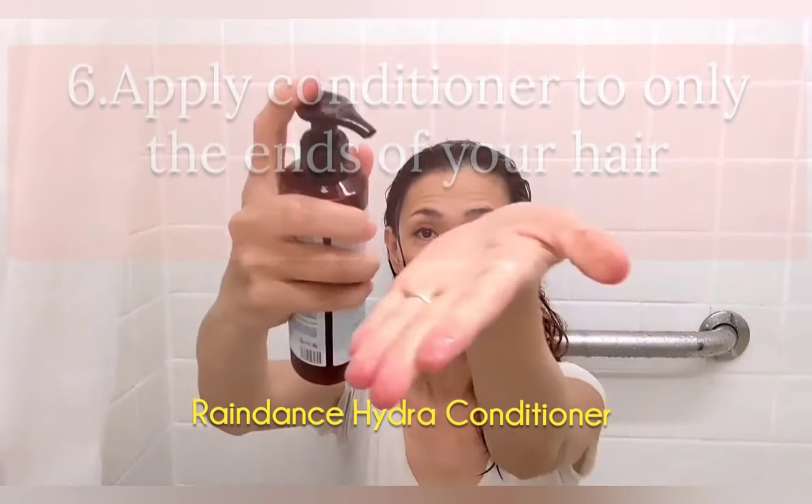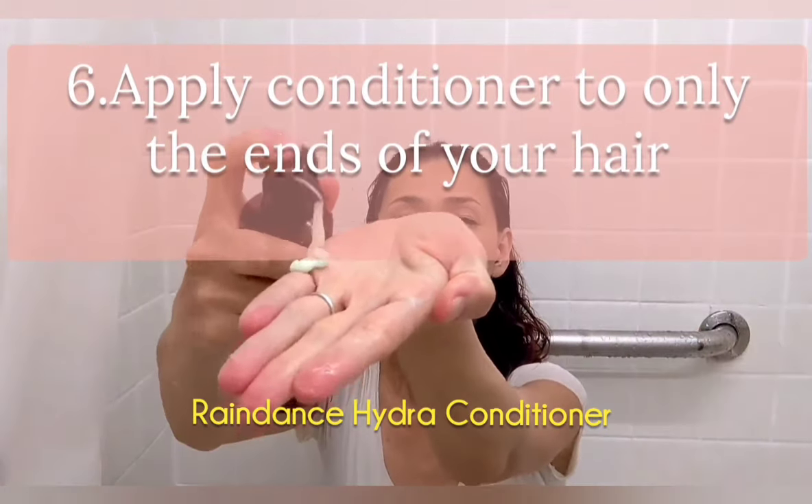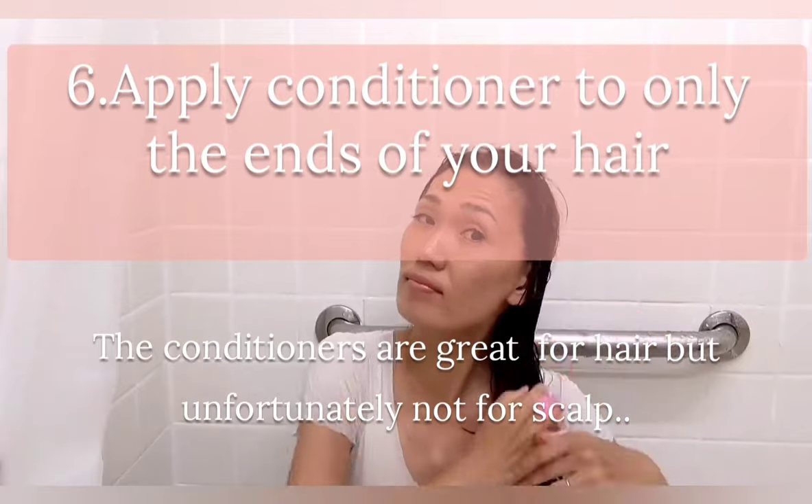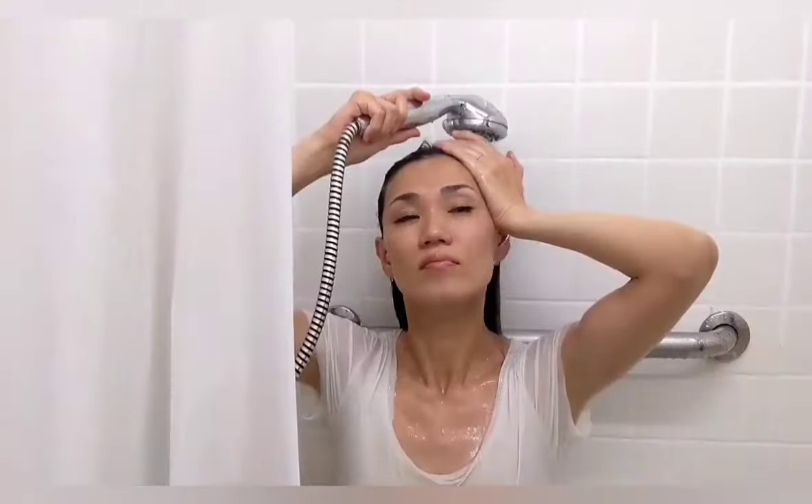Apply conditioner to only the ends of your hair. Conditioners are great for hair, but unfortunately not for the scalp — it clogs your scalp.